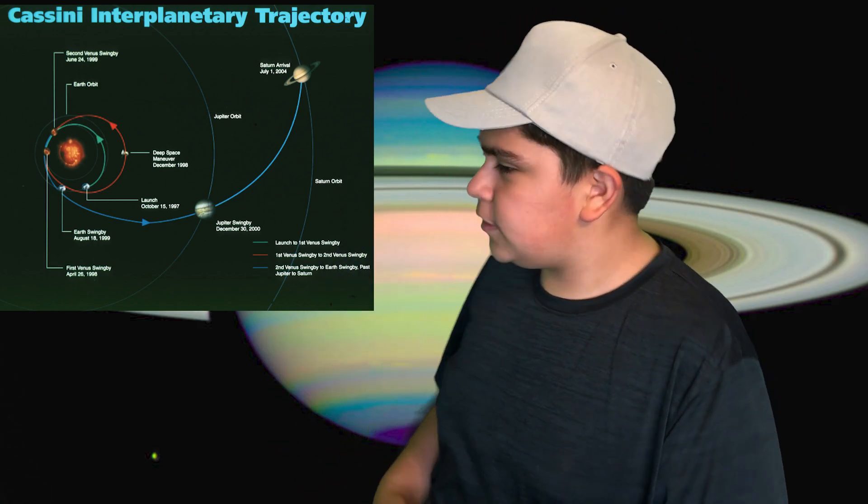Giovanni Cassini was actually the first person to observe Saturn's rings and was the one who discovered the Cassini division. Giovanni Cassini is well noted in Saturn terminology, and as a result, there was even a probe named after him. A probe was actually sent to Saturn — known as the Cassini probe — and it had a ludicrous journey to Saturn, but nonetheless it got there and started observing its rings.